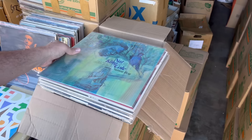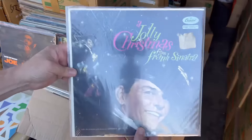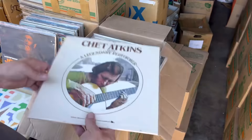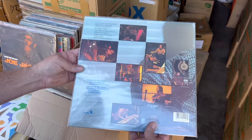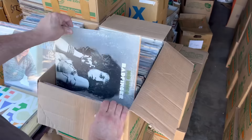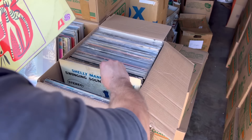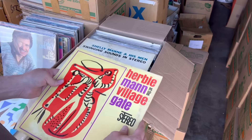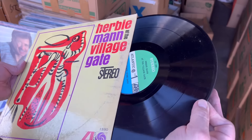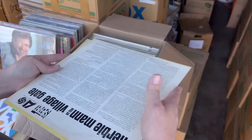Box number four. Some Nat King Cole. Oh, that's a good one too. Let's see what they look like — vinyl's good on that, looks really nice. Oh no, it's not — backside. No bueno.